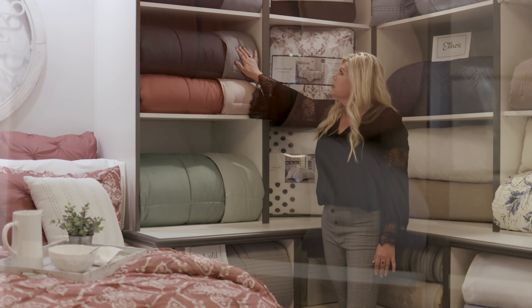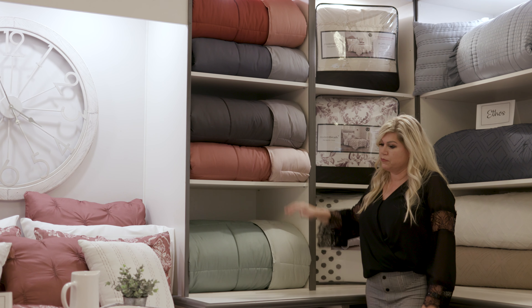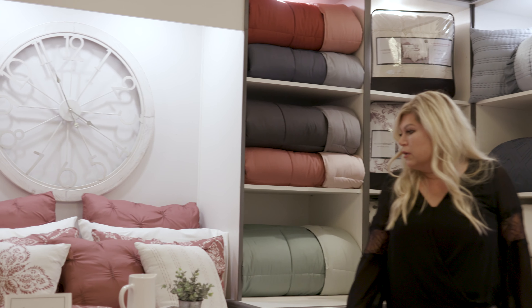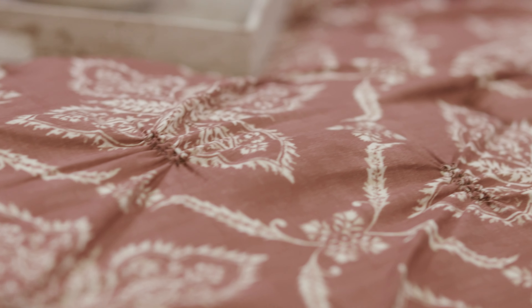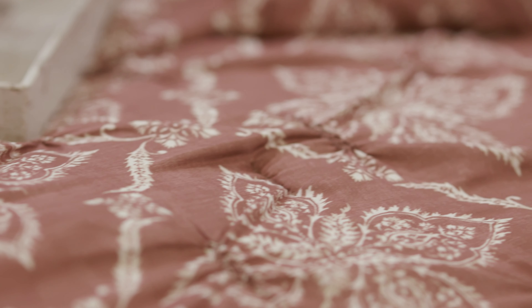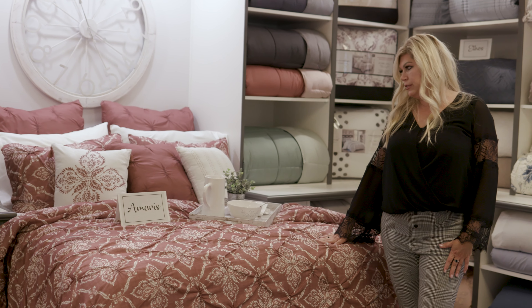This is our Down Alt comforter, one of our most popular items, and this is our new five color combinations. They're completely reversible. This is Amaris, a washed microfiber printed with a smocking technique. We're layering in all the textures and this terracotta color is our number one color for the season.